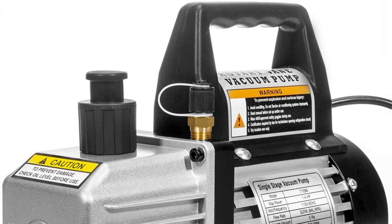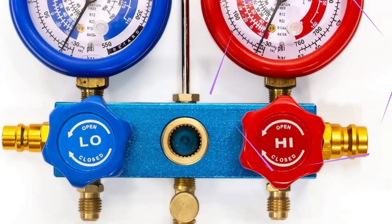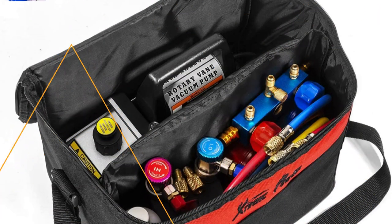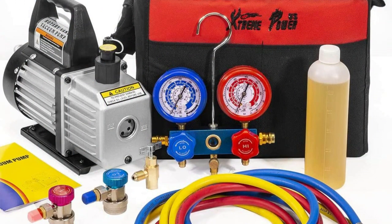Number three: Extreme Powers vacuum pump for auto AC. This is a popular brand that manufactures a wide range of products including power tools, industrial tools, pool pumps and filters, and heating, cooling, and air quality products. It comes with a power rating of one quarter of a horsepower to provide an airflow rating of 3 CFM.